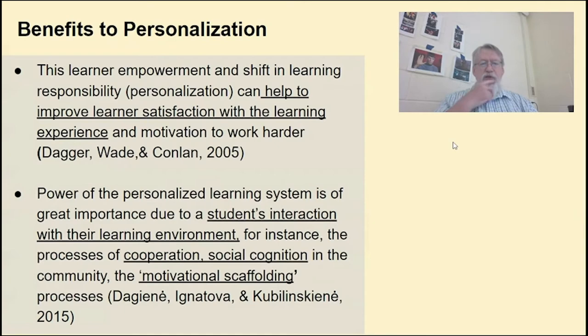Benefits include improved student satisfaction. If you've been blending already in social studies, you know it helps students feel better when they're doing their own thing. Also, the student's interaction with the learning environment is more authentic — more real. They're accessing sources and investigating in your social studies classes, and it leads to social cognition where they're interacting with people.